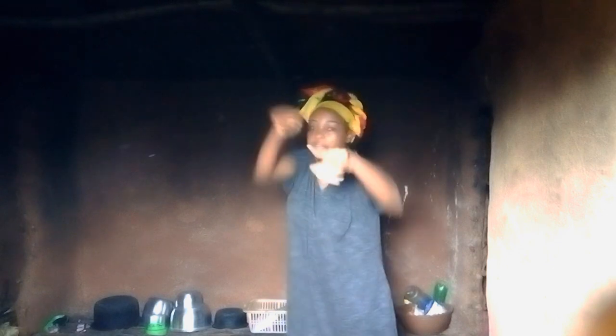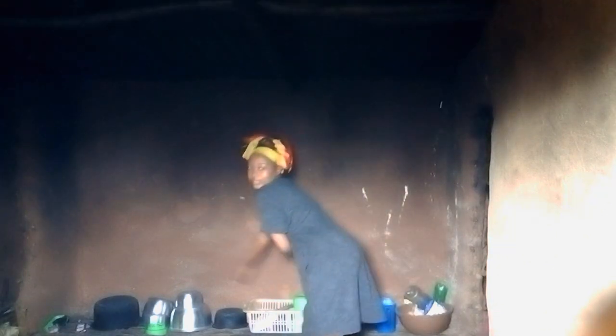So guys, I want to give you a view from inside. As you can see, the light is too much when I point the camera. This is where I sleep, and then forward here is where I sit, like this, you know.